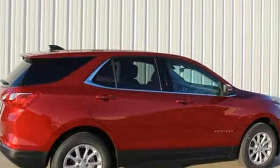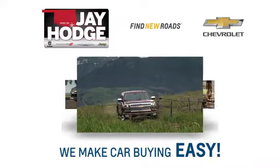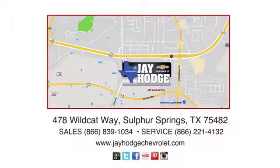See what it can do for you when you take it for a test drive. Don't overpay, come see Jay. We make the car buying process easy. Jay Hodge Chevrolet is located on Wildcat Way in Sulphur Springs.